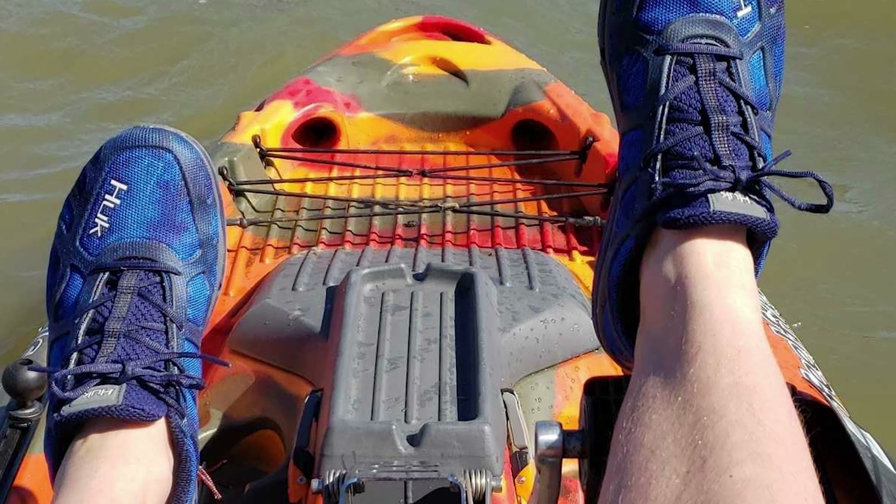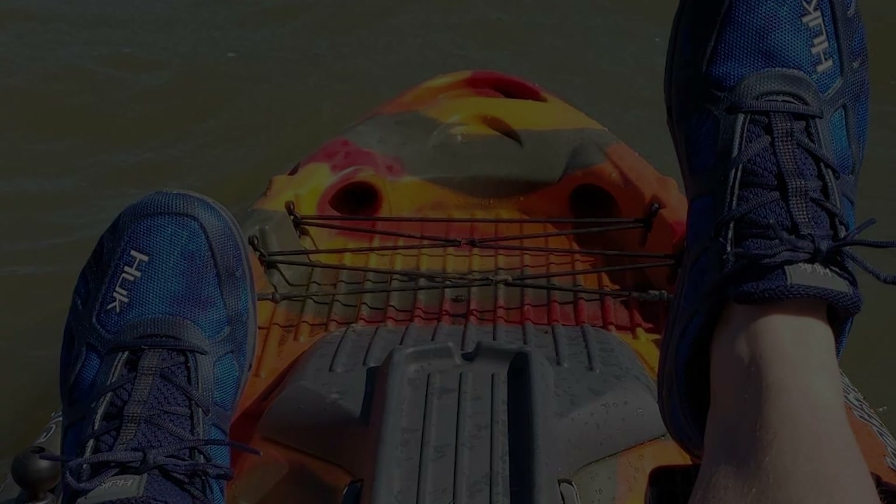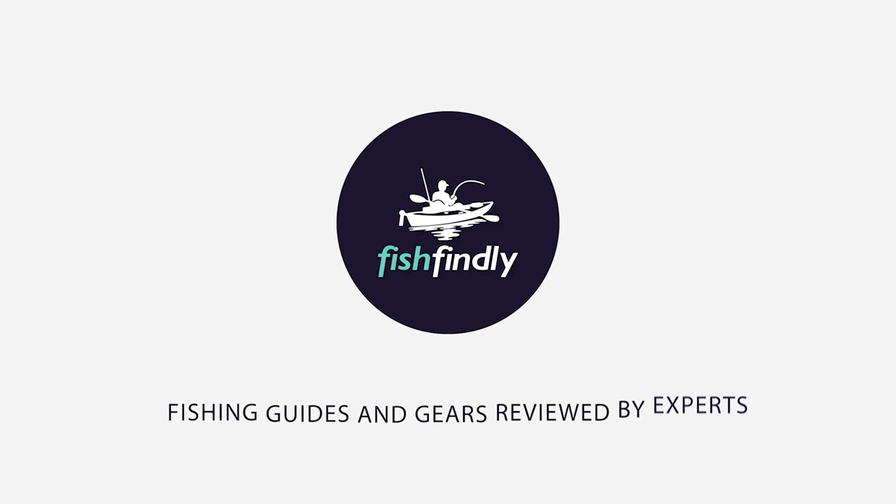These fishing shoes will give you a memorable experience, so choose whichever one strikes your fancy. If you are using any of the fishing shoes on this list, let me know your opinion in the comments.